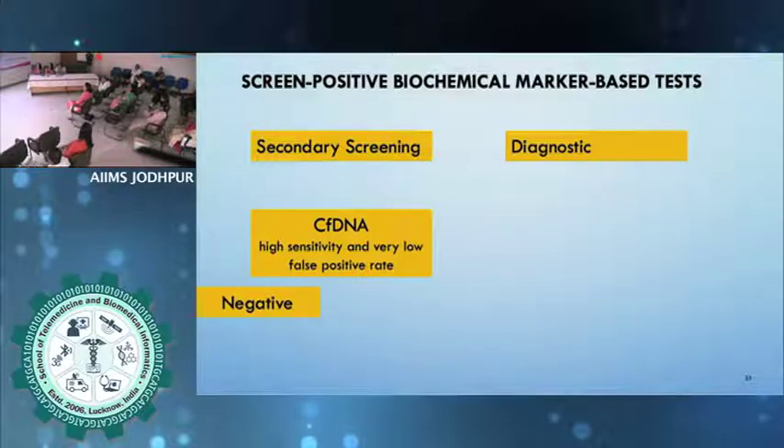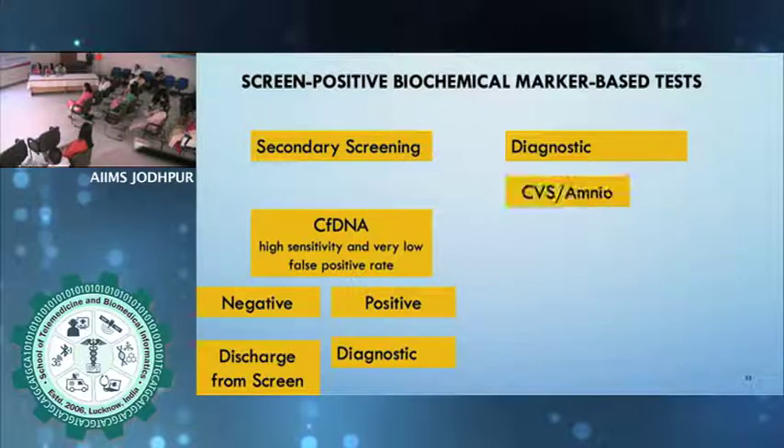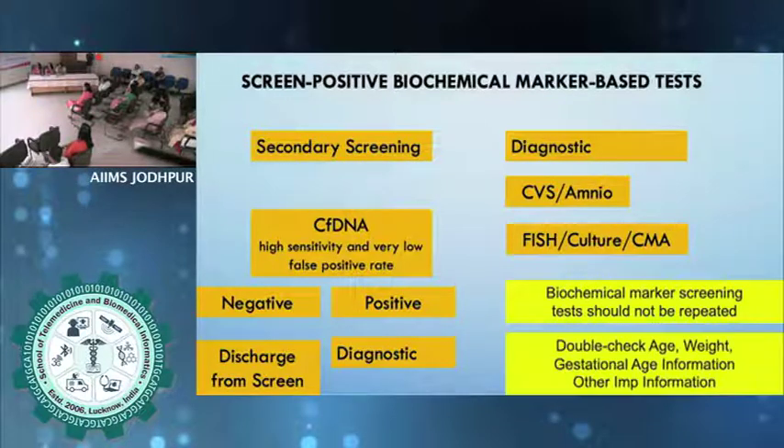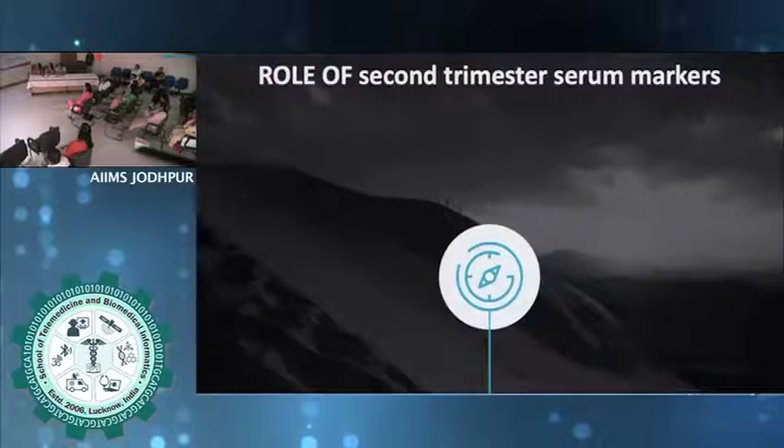In secondary screening: if cell-free DNA is negative, discharge from screening. If cell-free DNA is positive, go for a diagnostic test — CVS or amniocentesis. Biochemical marker screening should not be repeated at any cost. Before interpreting any test, recheck the gestational age by checking the CRL, because gestational age is one of the biggest factors that can cause test reports to come out abnormal.